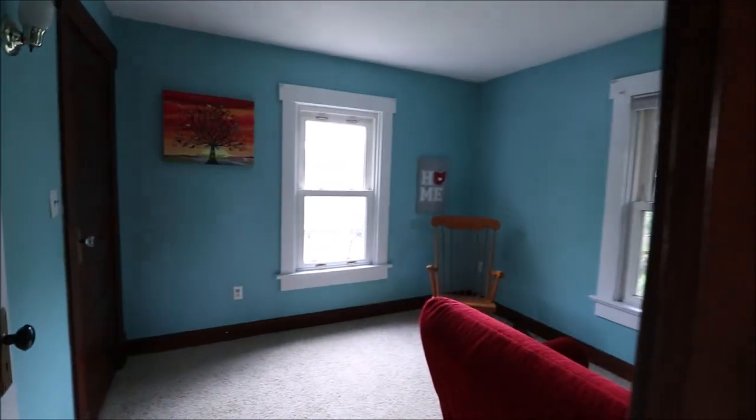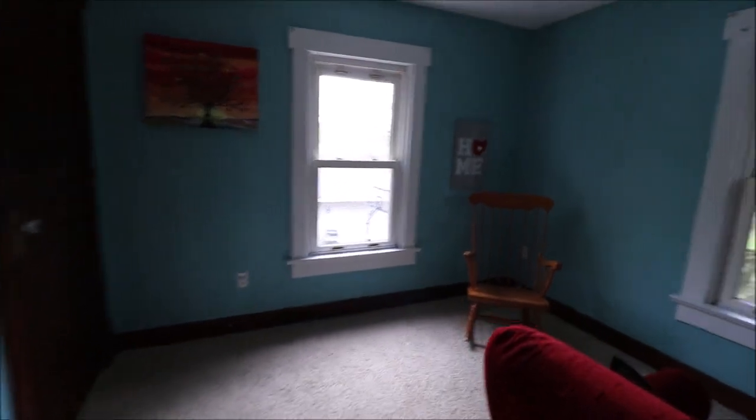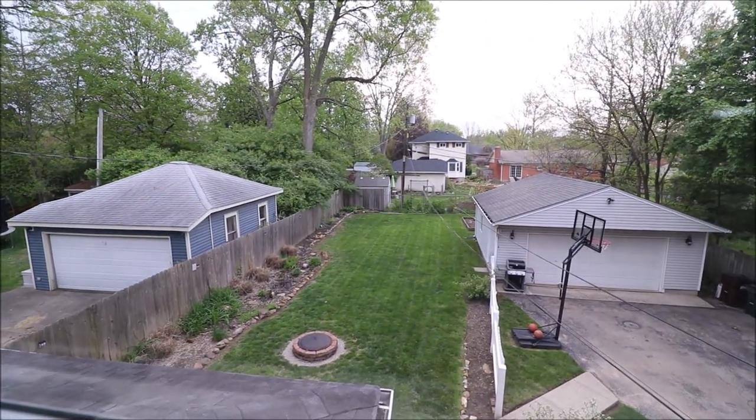Bedroom number three is on the back right of the home. One window overlooks the driveway and the other overlooks the backyard. Love those original doors. And this room has a nice little surprise — we've seen three bedrooms, so let's go check out what's behind this door.